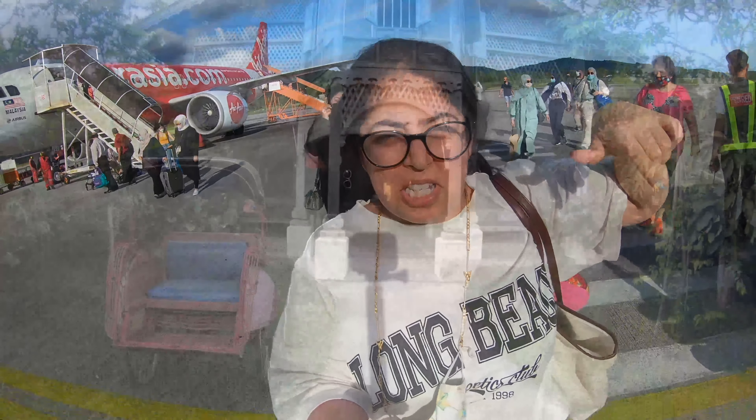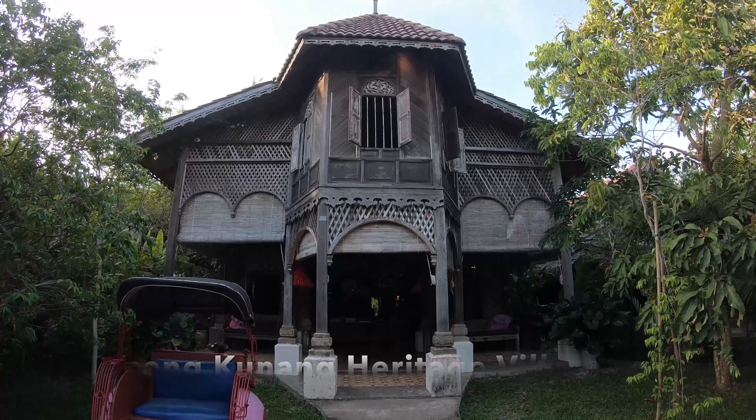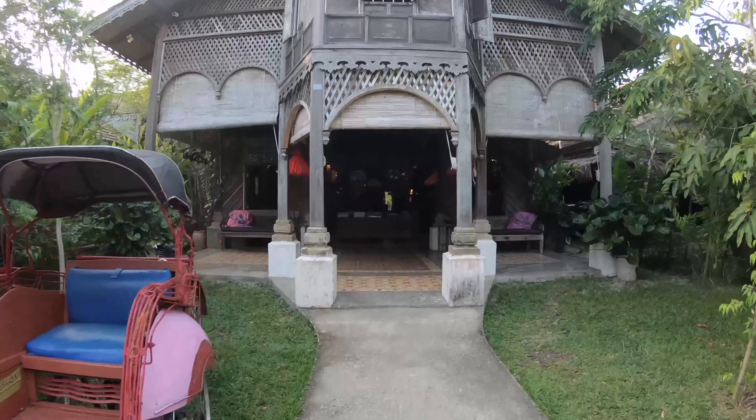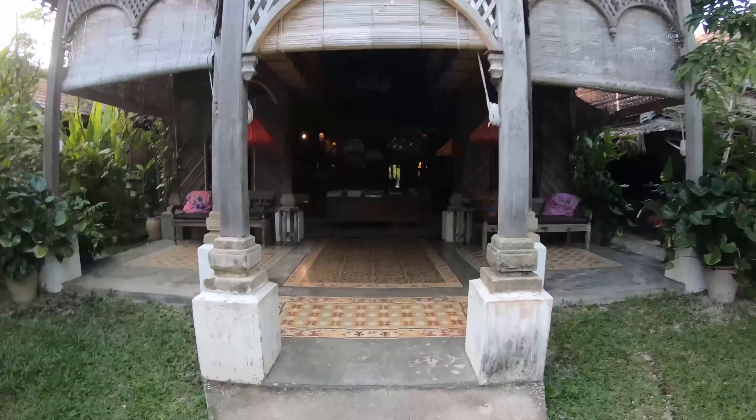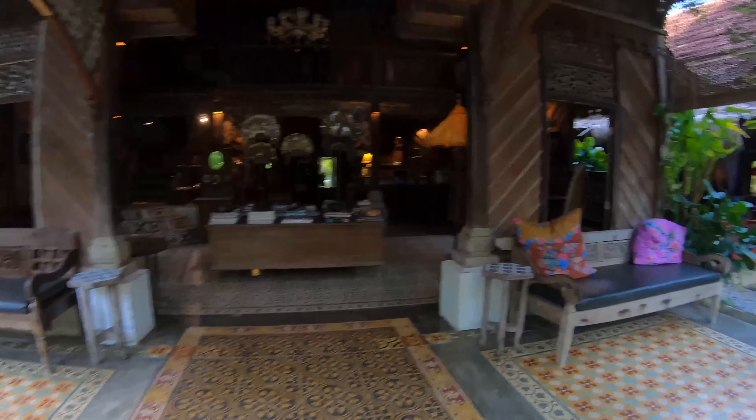I'm going to add a clip here if possible. I've just reached my hotel and this is the property. This is how the reception looks like. I'm just going to take you guys inside. Love it here.